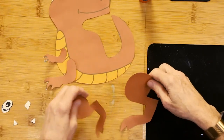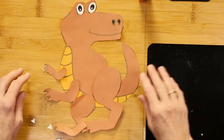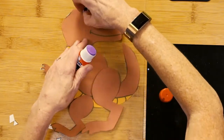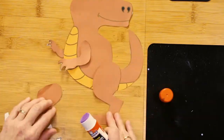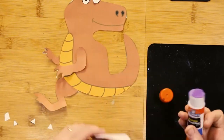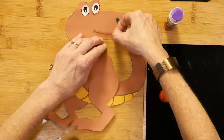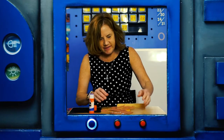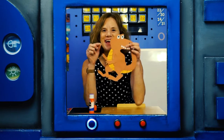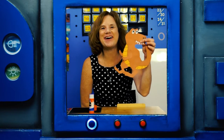All right, so now I'm going to get my stuff situated. Here's my T-Rex — how does yours look? Here's what I did. I love it. All right, well I'll see you next time. Bye.